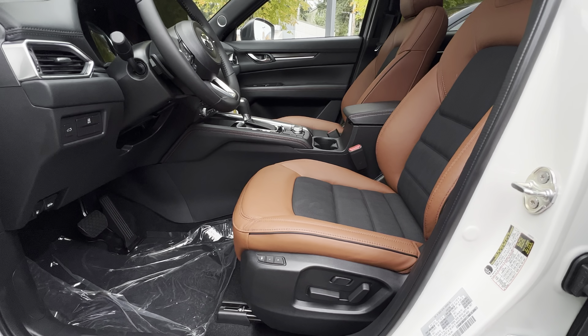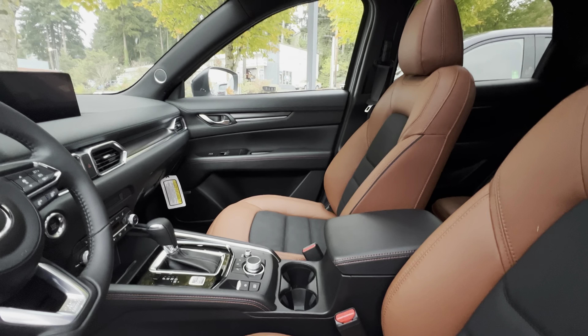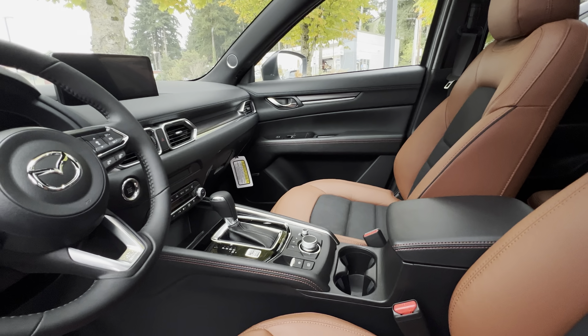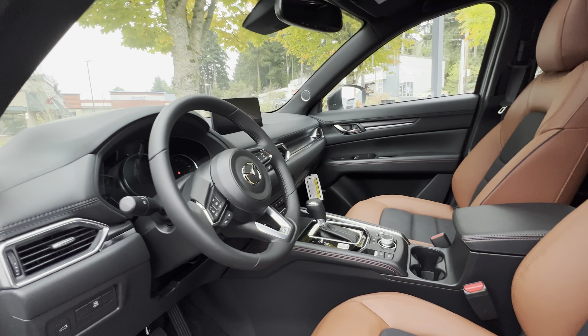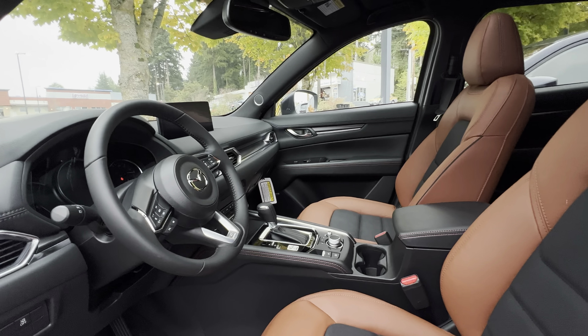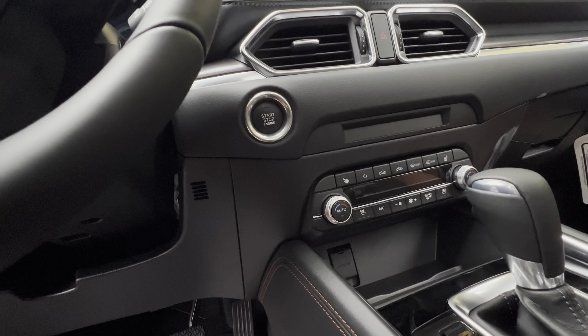This came equipped with eight-way power driver seats with lumbar support, and also a power front passenger seat. One thing that really sets this trim level apart from every other trim level is that it came with both heated front seats and ventilated front seats, which are cool seats.